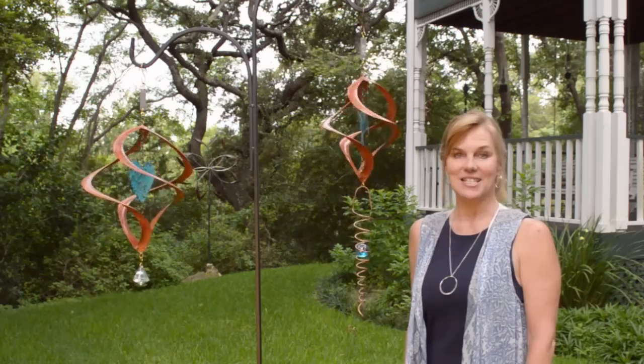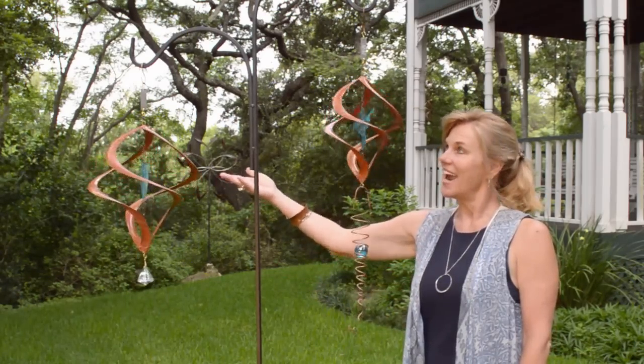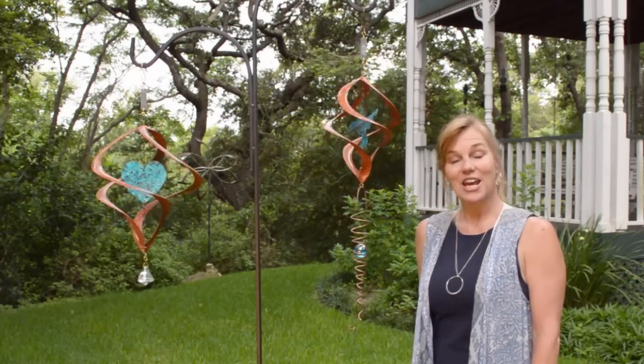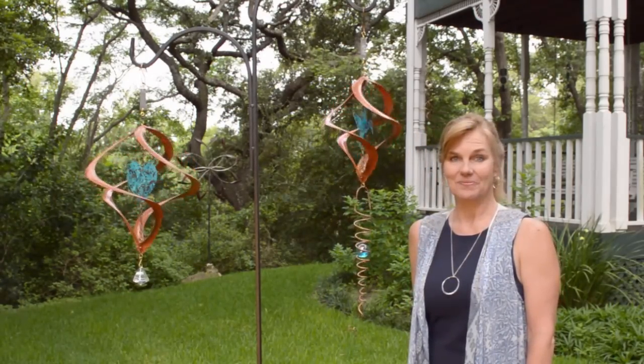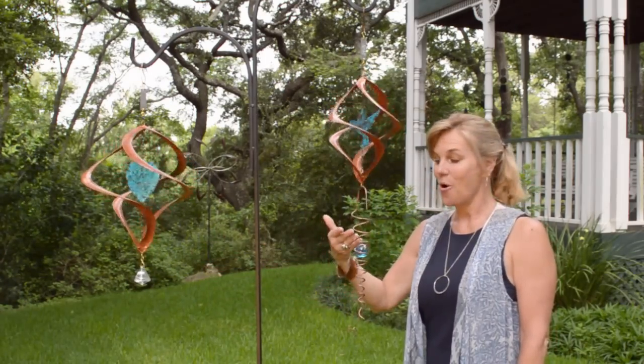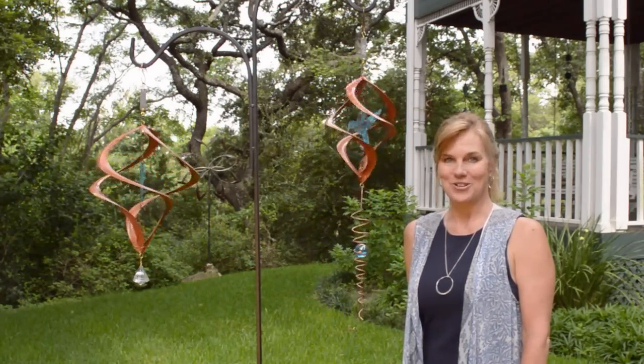The Zeniths come in two sizes, the 18 inch and the 15 inch. They're copper, handmade, and colored with the copper's patina. They are finished with either a glass crystal prism or a spinner that gives the illusion that the ball is dropping.